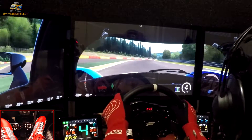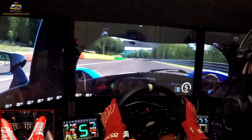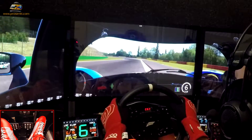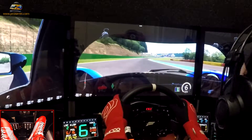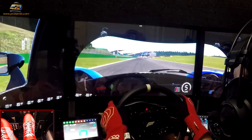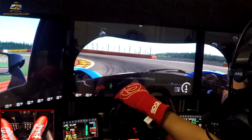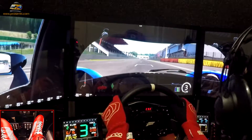This car doesn't seem to handle curbs really well. You've got to keep an eye out. There are certain curbs you can go over without a problem, and there are others — if you only touch them, you're dead. So it's kind of tricky to go around the course and try to remember which curbs to avoid. I guess that's what practice is about.